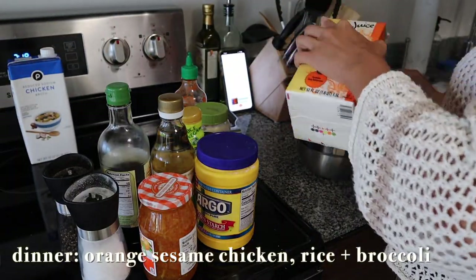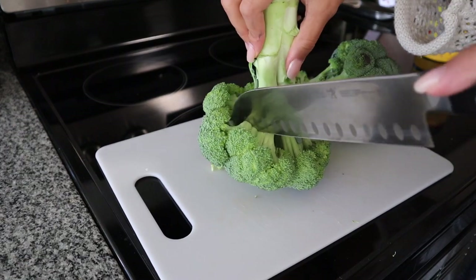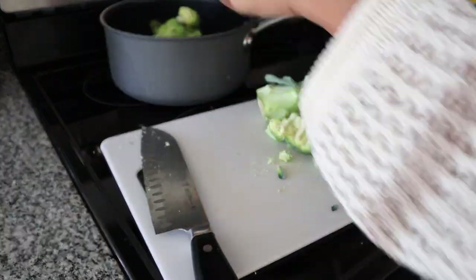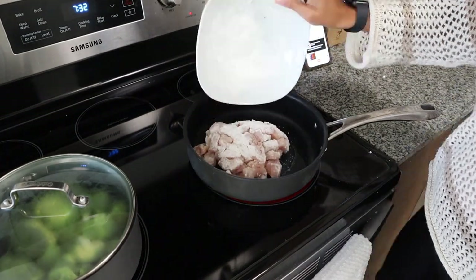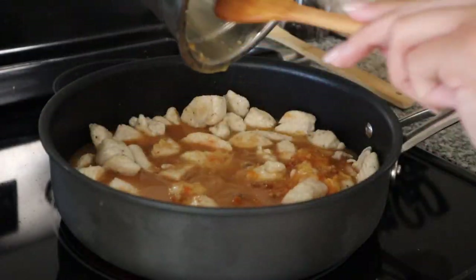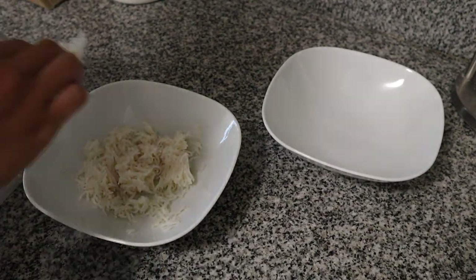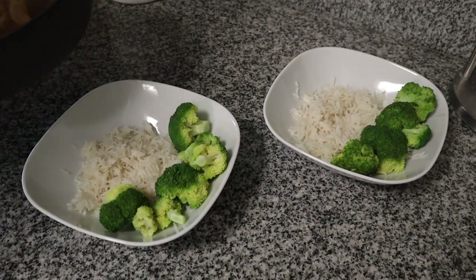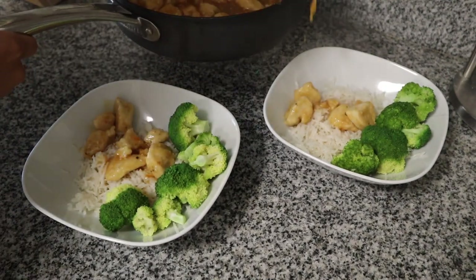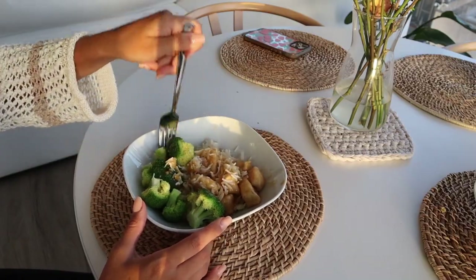I like to try one new recipe a week to get out of the cycle of eating the same meals. This week we tried a variation of orange chicken — it wasn't my favorite, but we still made it and ate it with rice and broccoli. Not every recipe is going to be your favorite, but you won't know until you try. The recipe was a sesame orange chicken with basmati rice and broccoli — took only 20 minutes.